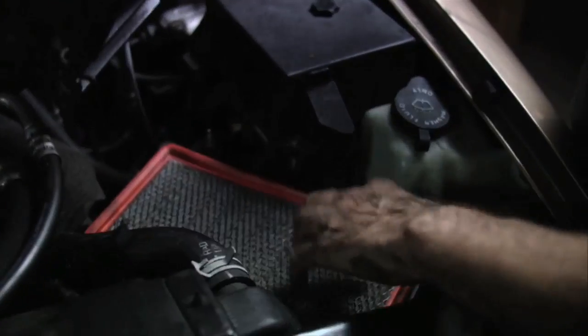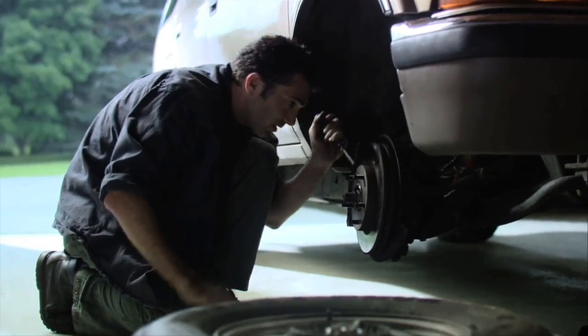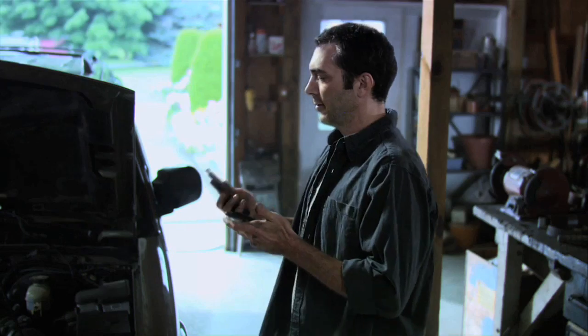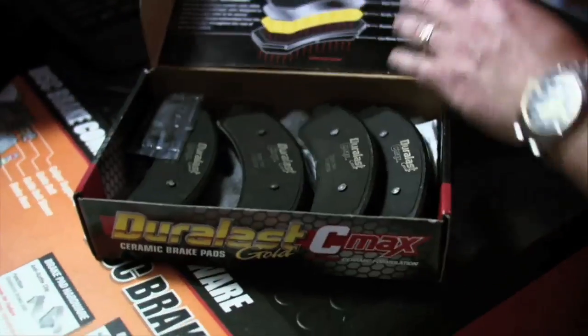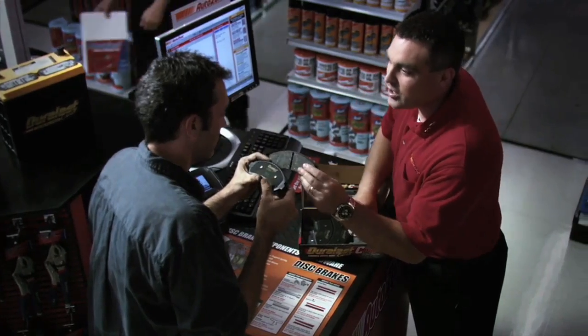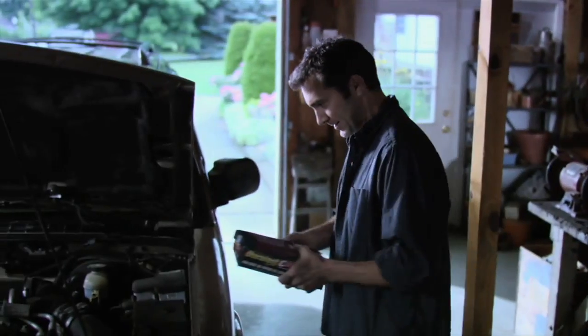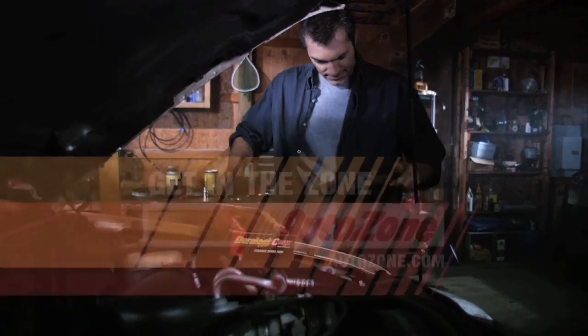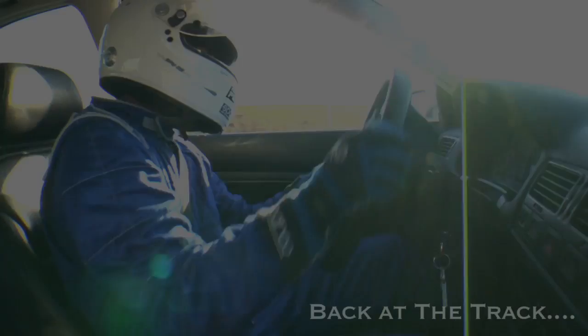Take matters into your own hands. Keep that car running better, longer. Do everything you can to make sure a small job doesn't turn into a costly one. AutoZone is the one place with the expertise and tools you need to do the job right the first time. Because do-it-yourself doesn't mean you have to do it alone. Get in the zone — AutoZone.